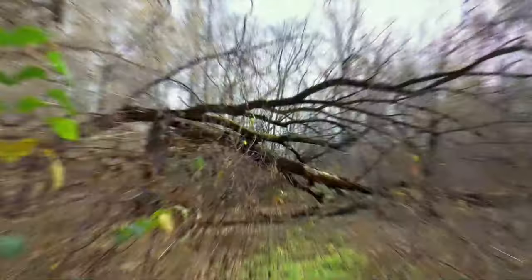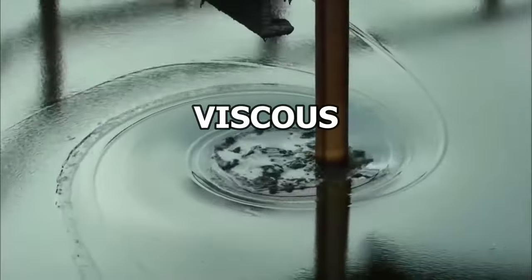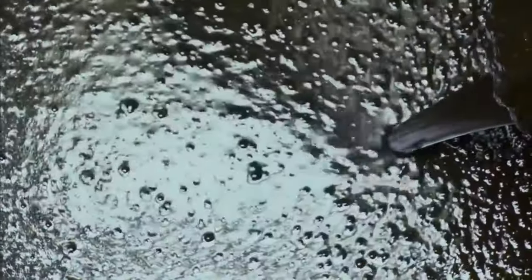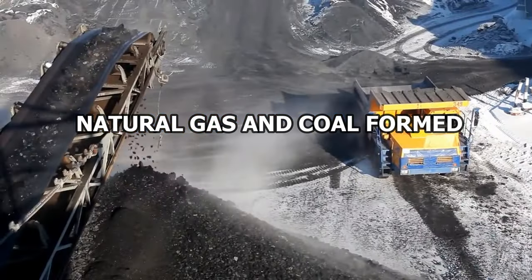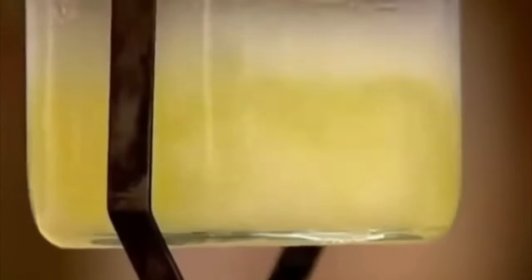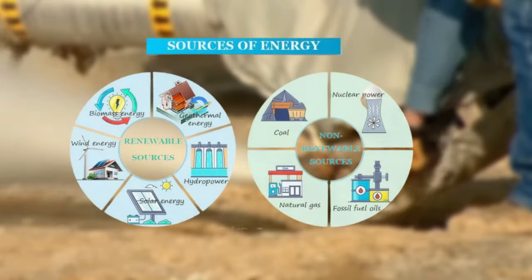What started as the carbon-rich remnants of dead animals and plants slowly turned into the viscous black liquid we know as crude oil. Alongside it, natural gas and coal formed. But it is crude oil that captures our focus for its role in creating gasoline. This process, taking millions of years, is nature's way of recycling, turning the biological material of the past into the energy resources of today.